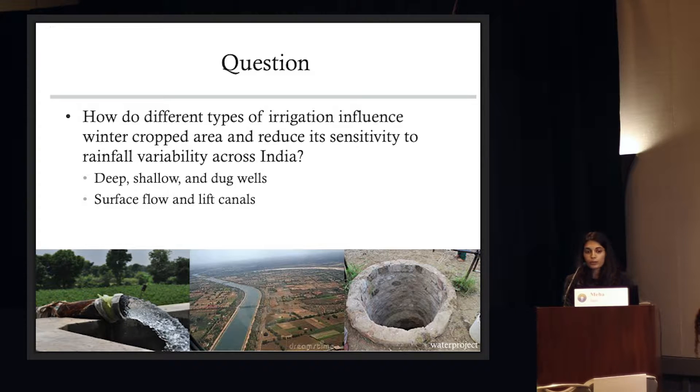To do this, we focused on the winter crop in India. The reason we focused on the winter season is this is the largest agricultural season in India that isn't rain fed. So usually if you're seeing crops during this growing season, it's because they're being irrigated.